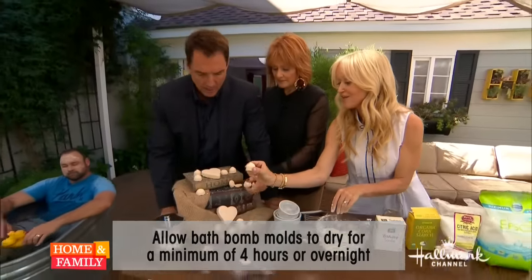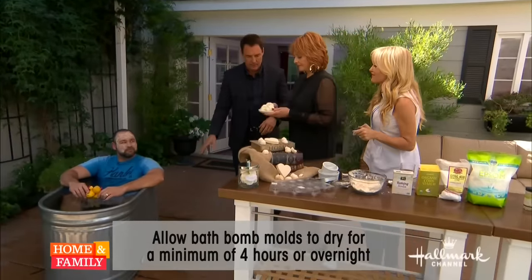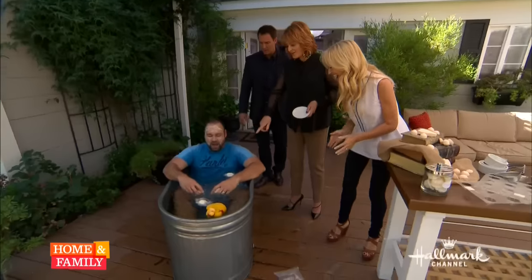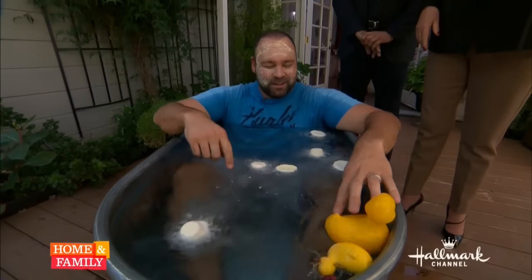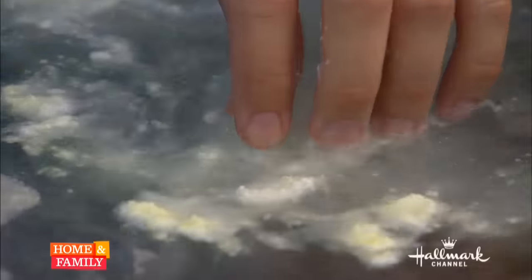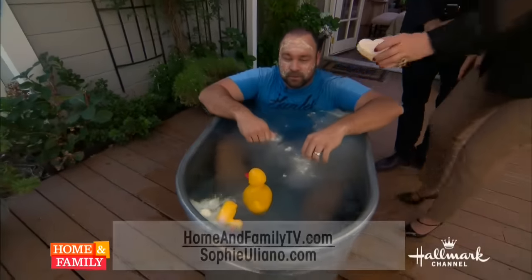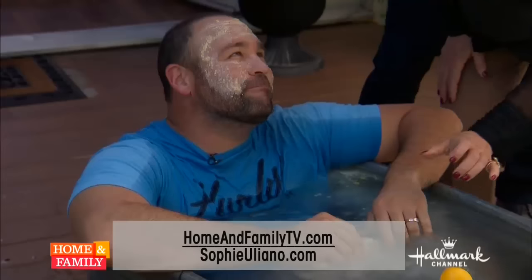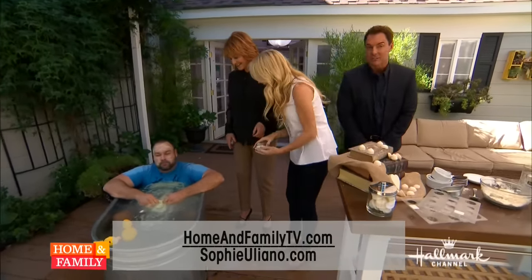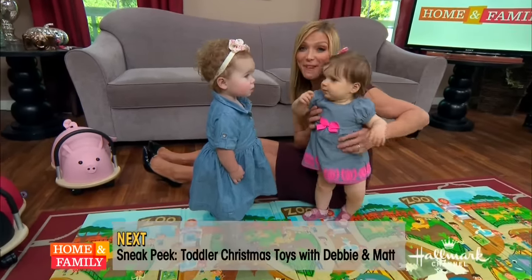How many of these would we put in for a guy this size? This smells really, really good. We have more information on our website — you can visit, it's at the bottom of your screen. We're going to come back and spend time with Debbie and Matt — the best Christmas presents for your kids, when we come back.